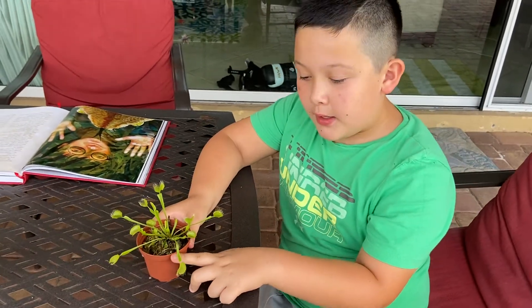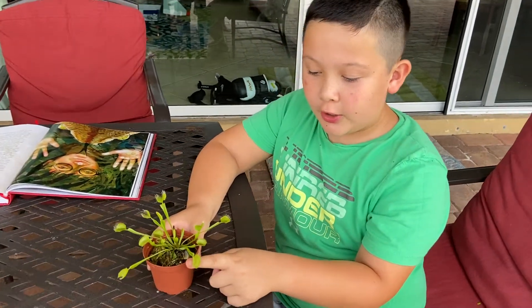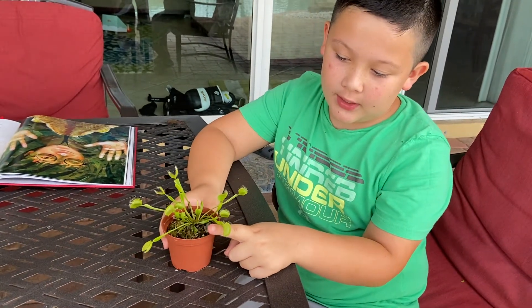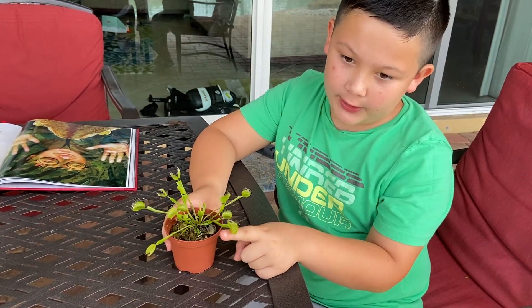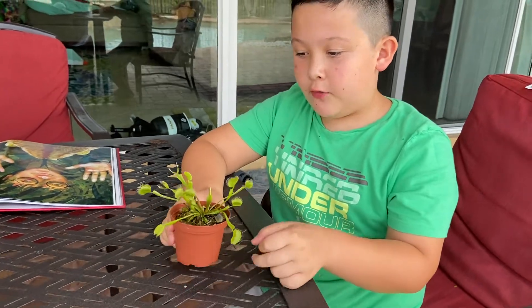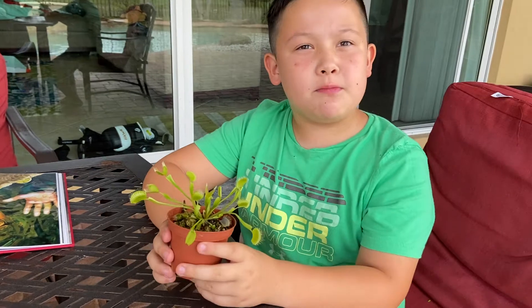This is me, Owen, and today I have something called a Venus Float Trap. If none of you know, this is a very famous carnivorous plant and eats bugs. That's why it's carnivorous. By the way, carnivorous means meat-eating.